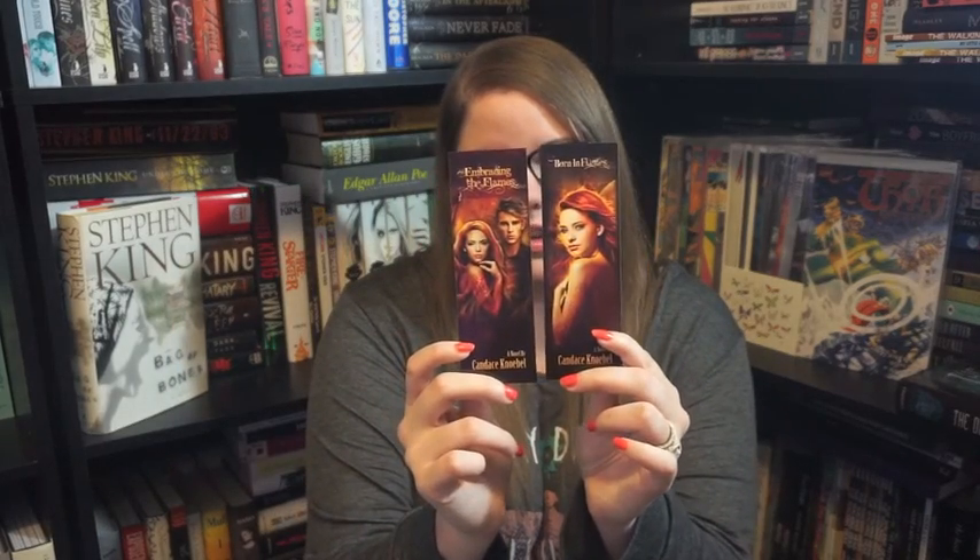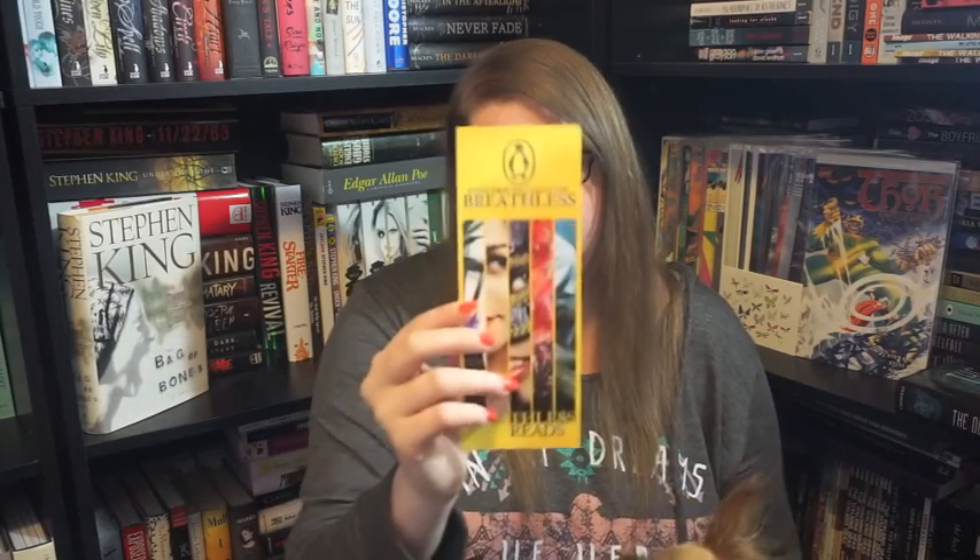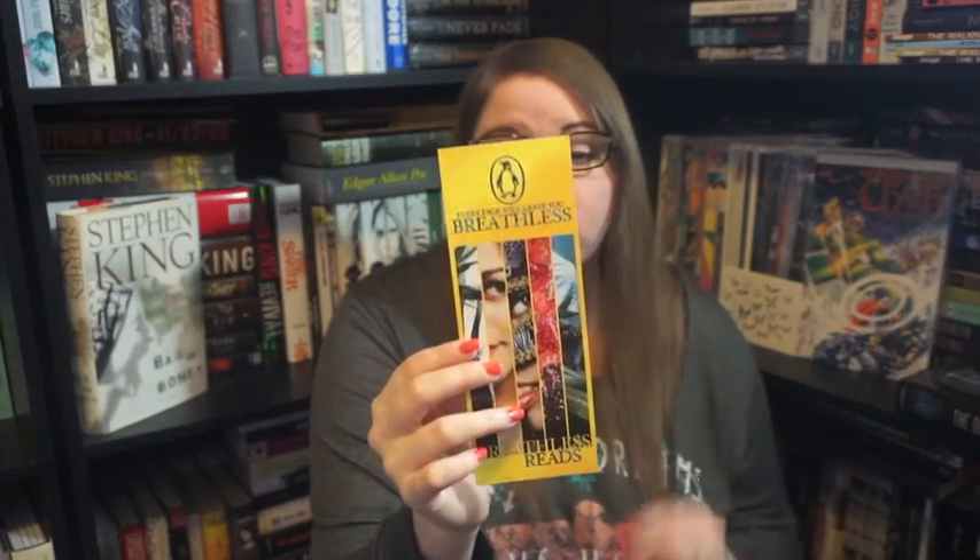Then I have a bookmark from Candice Nobel — I think that's how you pronounce her last name. I have two because I think I won an ARC way back called Born in Flames, and these are the two bookmarks I got with that. And another bookmark — I can't remember where I got this one from, I know it came free from someone, but it's a little holographic horsey one and it says 'greetings from Kentucky' on the back. Maybe Tiffany gave me this one. Then I have this one from my library that says 'spark a reaction.' And then I have another one that's from Penguin and it says 'every page will leave you breathless — breathless reads,' and it has a list of books on the back: Origin, The Innocence, Black City, Fallen Kingdoms, and Venom.